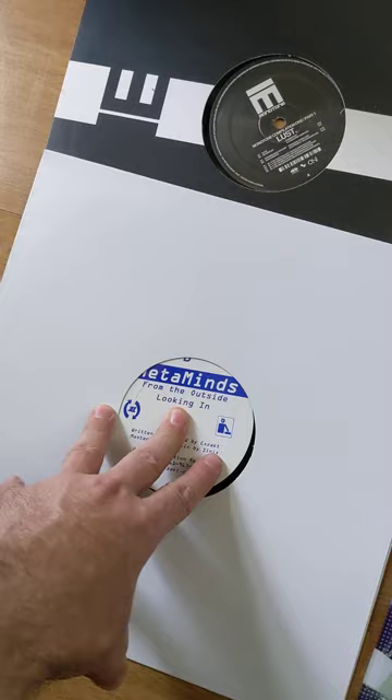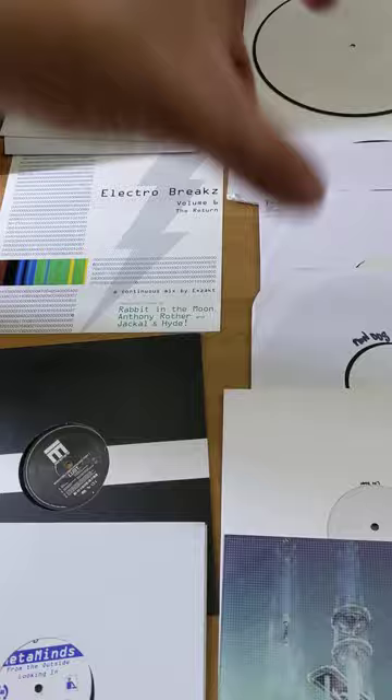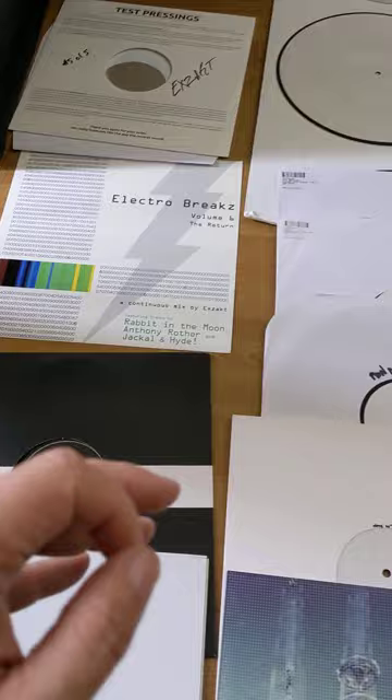And I just threw in my very first record right here — this is before I was Exact, it's Metaminds, From the Outside Looking In. That's actually a personal copy of mine. These are all my personal copies — I have boxes I sell people, and then I have my boxes which are not to be touched and were never really intended to be sold.